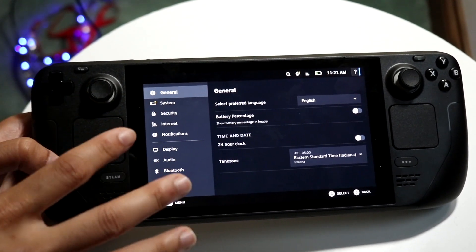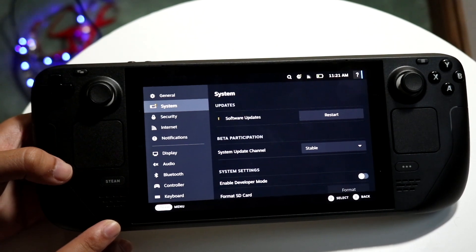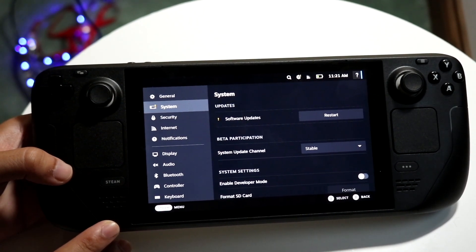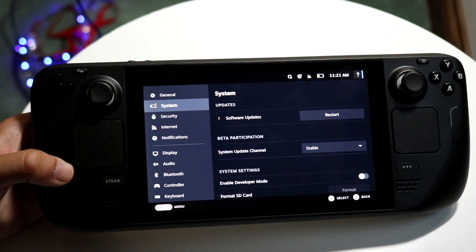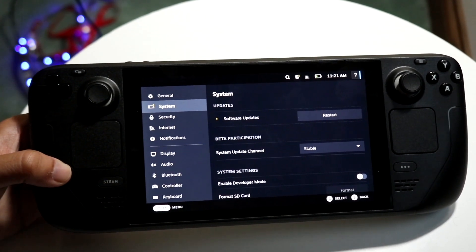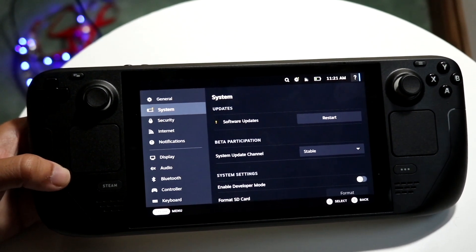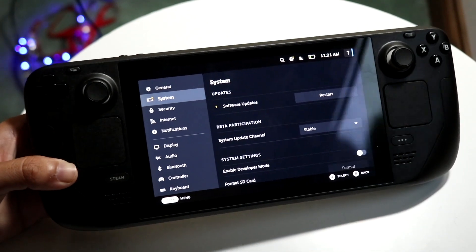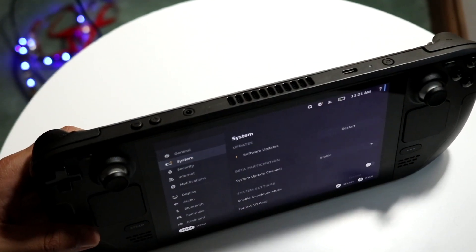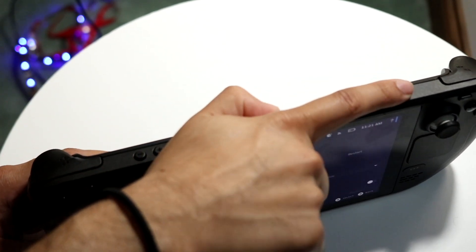Another thing — if you're already within the device — is to go under System and come back into your system panel and click on the restart button. If the update is already downloaded, clicking on the restart button or the download/install button — whatever is shown — is probably another thing you can do. But if it just keeps bringing you back into the loop with the Steam Deck logo over and over again, go ahead and power off your Steam Deck.